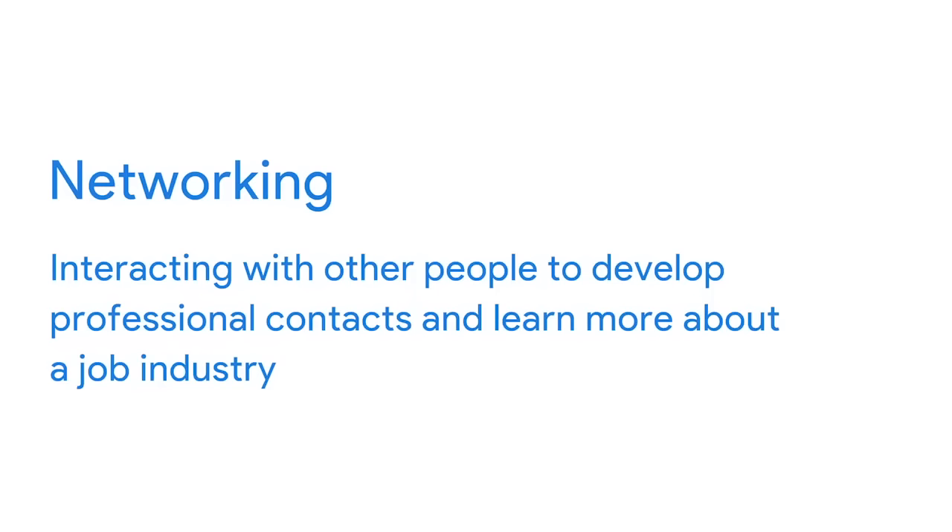Networking means interacting with other people to develop professional contacts and learn more about a job industry. You can network online or in person. For example, you might attend a lecture at a design conference and meet other UX designers in the audience, then extend your conversation by connecting on LinkedIn. Or you might find someone on LinkedIn who works at a company you're interested in and send them a personalized message. You can also connect with folks enrolled in this program in the discussion forum. Your network includes all of the people you already know, from former teachers and counselors to your distant relatives. You can join a professional organization to expand your network too.